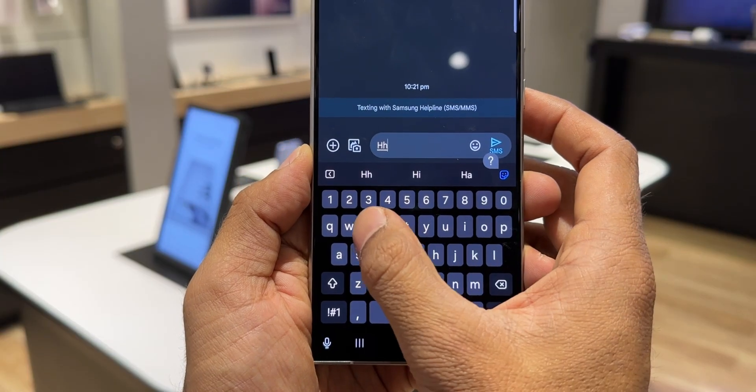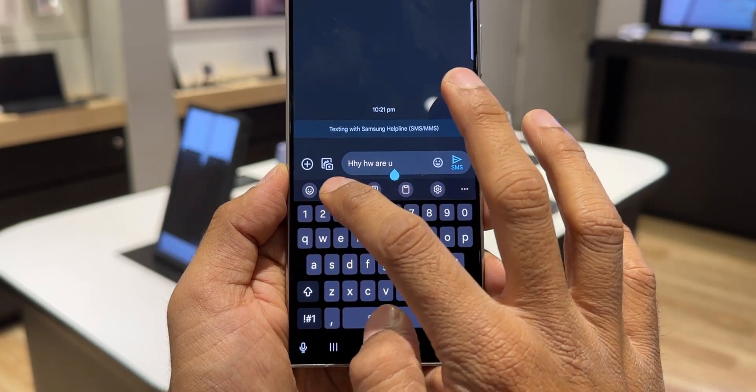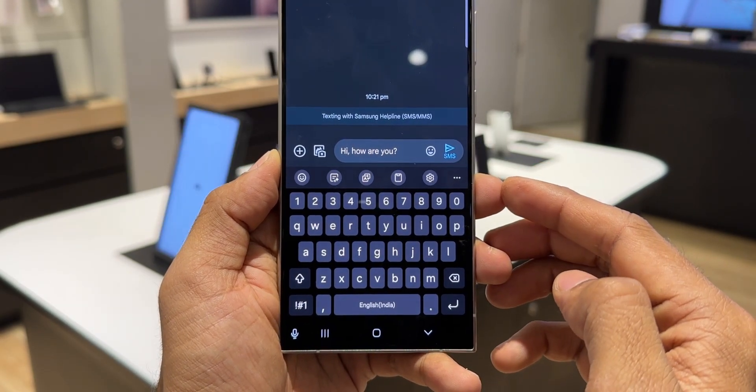The features will include Chat Assist, available on the Samsung keyboard, where you can type whatever you want. The AI is going to change the message tone, correct grammar, and provide writing styles inside the keyboard. We also get to translate chat in some messaging applications.